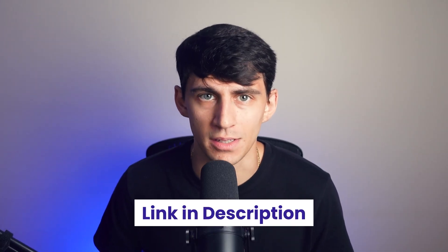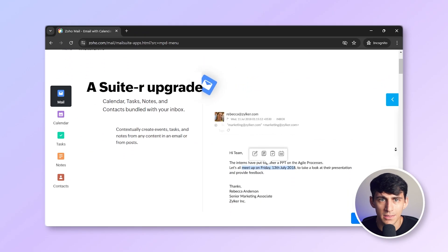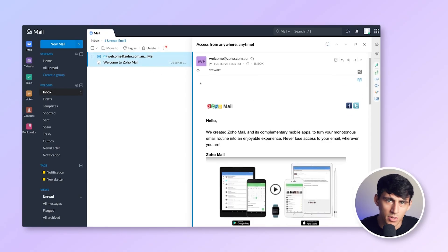Try Neo for free using the link in the description below. Zoho Mail is a comprehensive email solution that integrates a mailbox, contacts, calendar, tasks, and notes. This product also offers a great privacy guarantee and does not use or collect your data beyond what is necessary to provide email service. In terms of interface, Zoho looks more modern than some other services, though it can feel heavier and less elegant than Neo. You can customize the appearance by choosing from various themes.